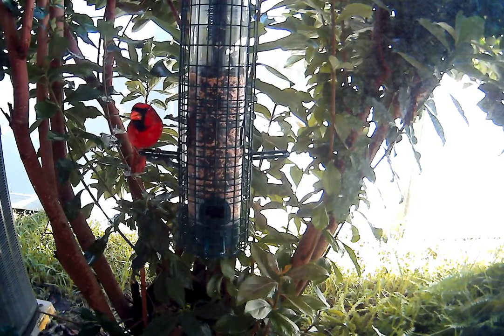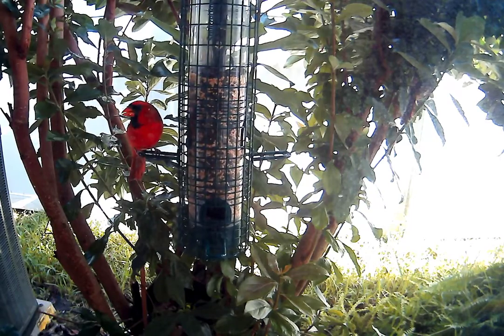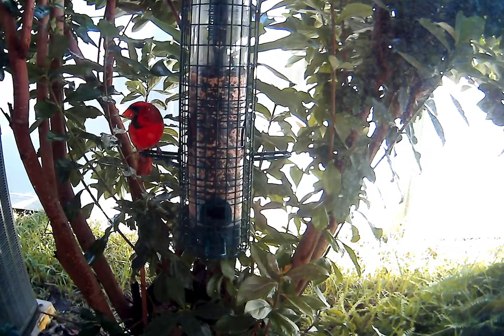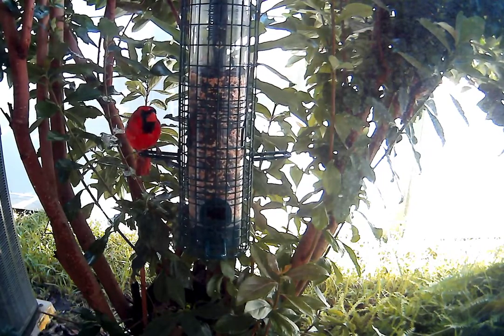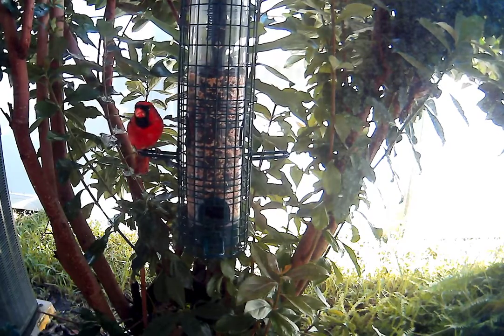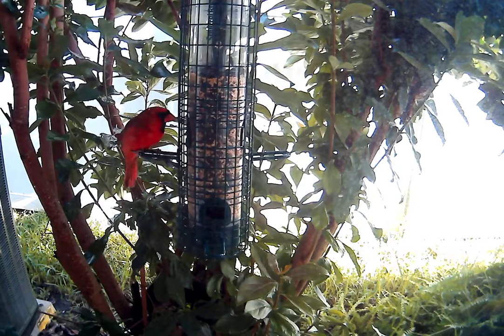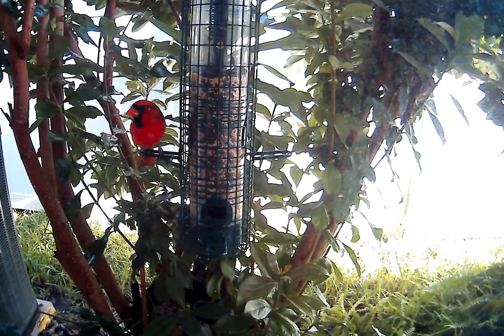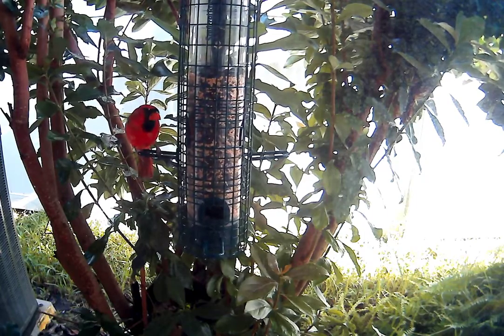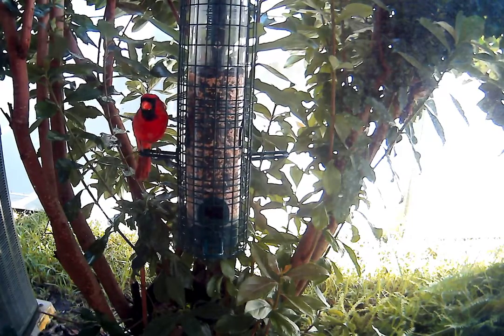I don't know what it is about this shrub that the animals like. We had what I think of as a juvenile rat eating out of this feeder. This is a squirrel buster feeder, and the squirrels have been quite frustrated — so I think they come in to get to the seeds that have fallen on the ground.